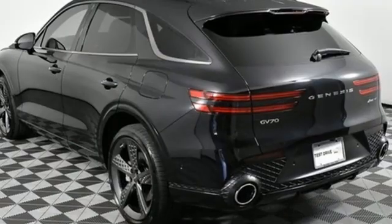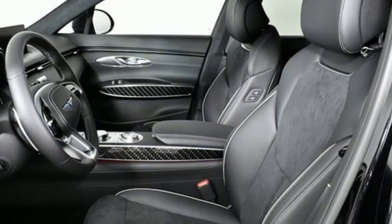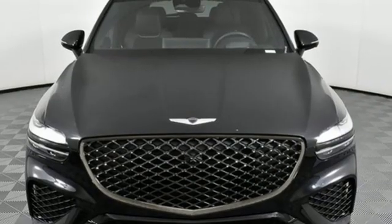Autonomous cruise control, streaming audio, memory steering wheel settings, dual zone climate control, rear parking sensors, and twin turbo V6 engine.